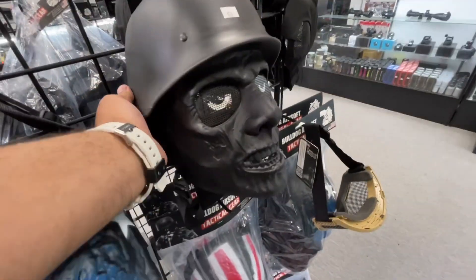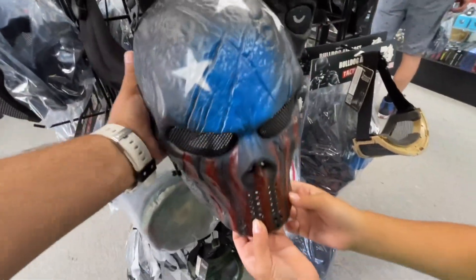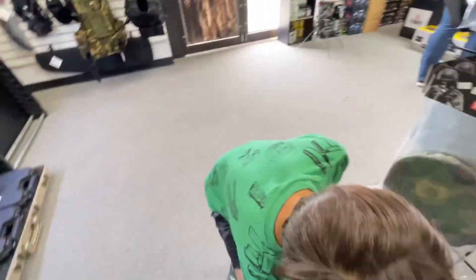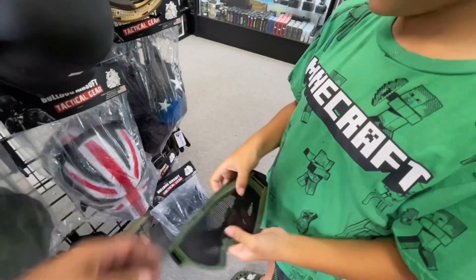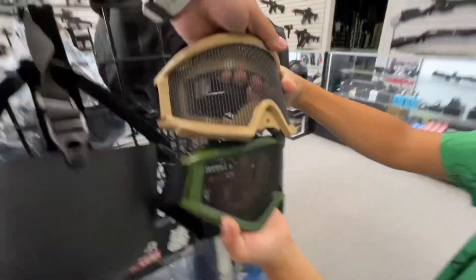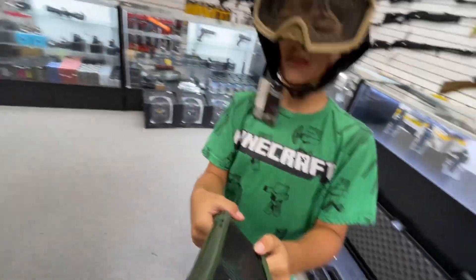That's 20 bucks. That's a weird looking mask - oh, that's pretty cool. I might have to get something like that. I don't care if it fogs up, I think I'm gonna get that. We're gonna start setting stuff up over here at the counter. These green ones look kind of big, this one looks a little smaller.